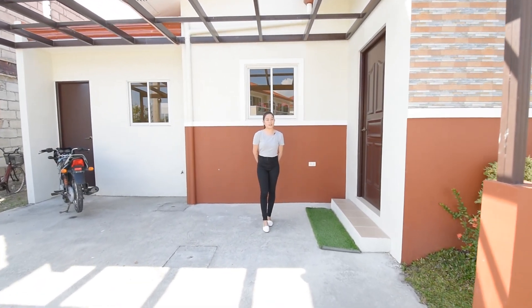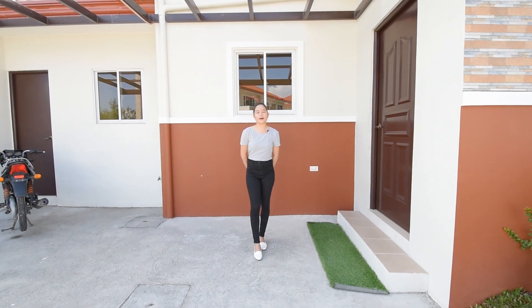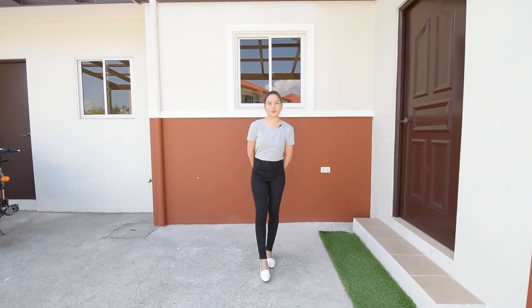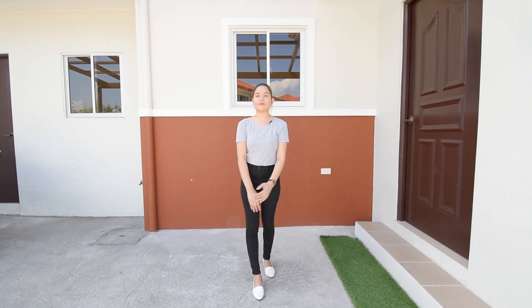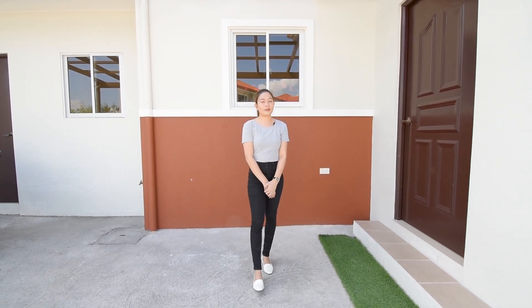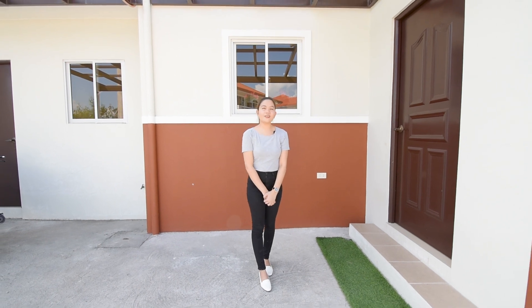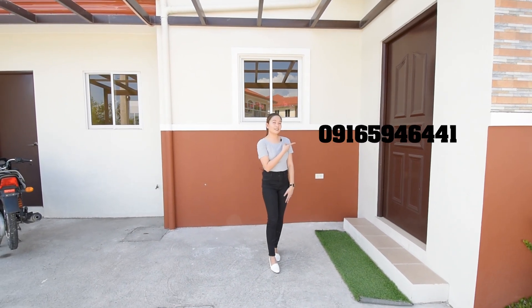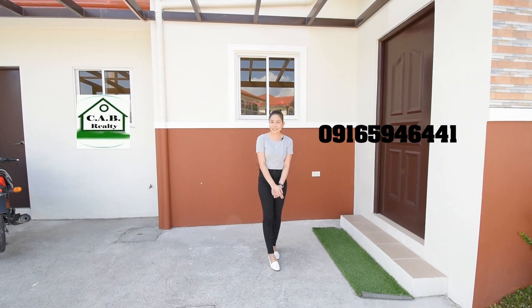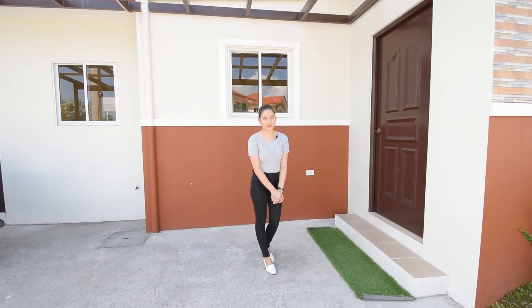Good day everyone, this is Belle and welcome to another episode of Unbags Properties PH Open House Tour. On this channel, we unbox house and lot here in Pampanga. We also share some topics about real estate. And if you want to sell your property, you can always contact us, in partnership with Cabral T and Compass Architectural Design Studio.